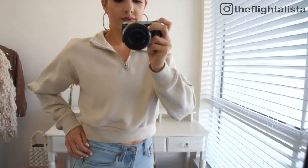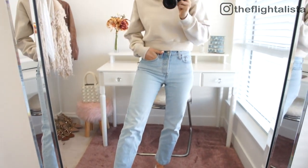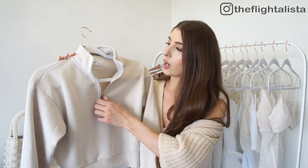You could pair it with high-waisted jeans — that's how I've styled it — but it would also look really cute with sweatpants, leggings, or denim shorts. I love that it doesn't have a hood; I'm not really into hoodies. I really like the zip detail at the front and it's super soft and cozy inside.